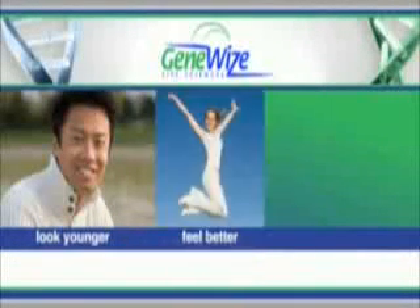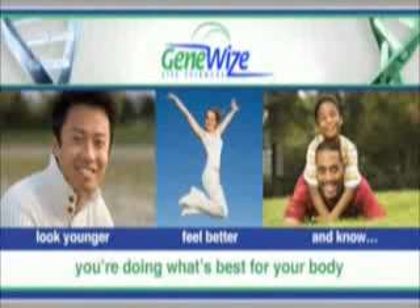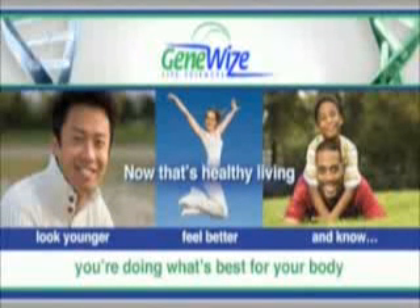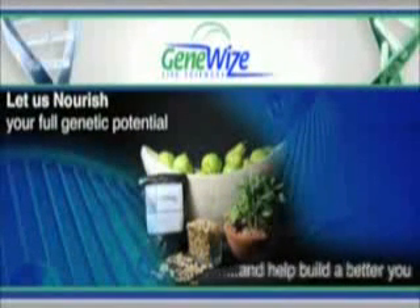To help you best achieve and maintain optimum health and elevated energy levels. Imagine looking younger, feeling better, and knowing without question you're doing what's best for your body. Now, that's healthy living. Let us nourish your full genetic potential and help build a better you.